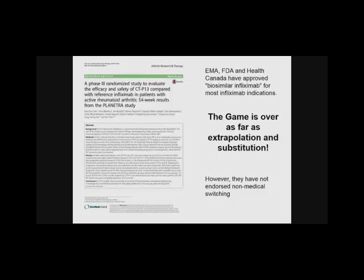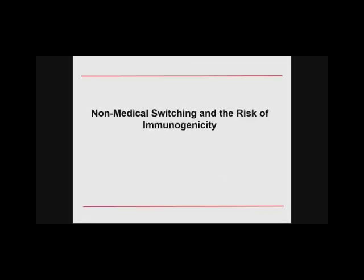The approval process and the extrapolation project — the game is over. The regulatory authorities globally have ruled, these drugs are on the market, and they've been declared safe and effective. Substitution by pharmacists or payers is going to happen and there's not a lot you can do about it, and perhaps there's not a lot you should do about it since they've met the bar. The far bigger problem is non-medical switching and the risk of immunogenicity.